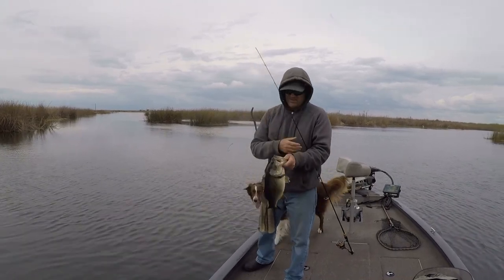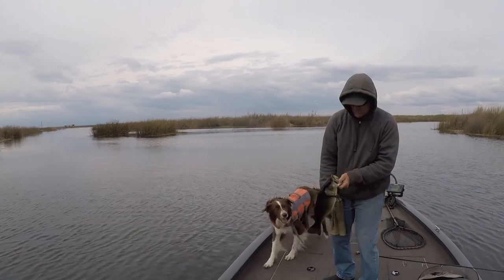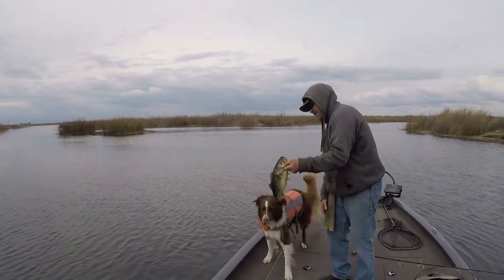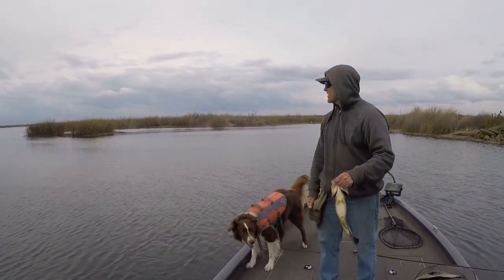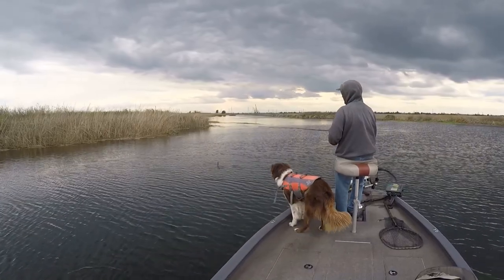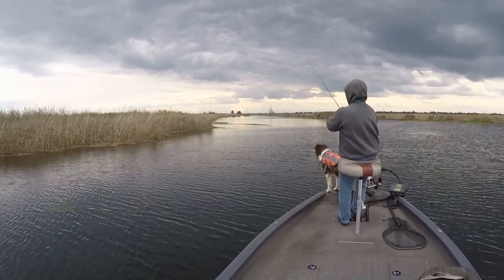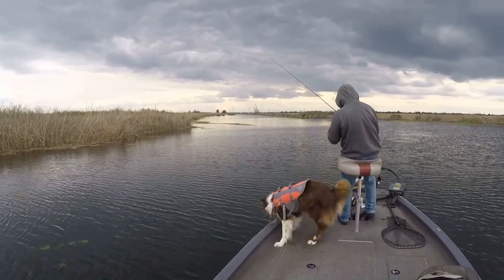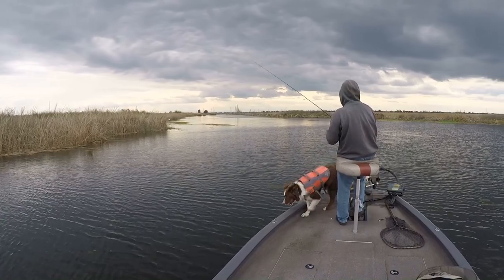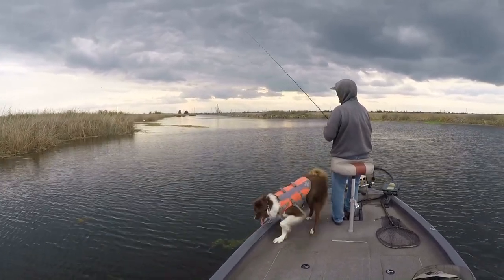Got a solid one today. After that last two-and-a-half-pounder, I stuck with the Senko and it kept producing fish, so I just stuck with it. Even though I was catching dinks, even the dinks were fun — as you'll see in the next couple clips.